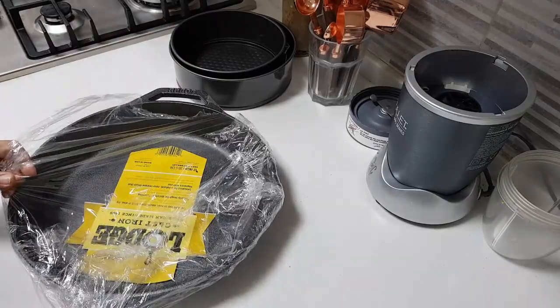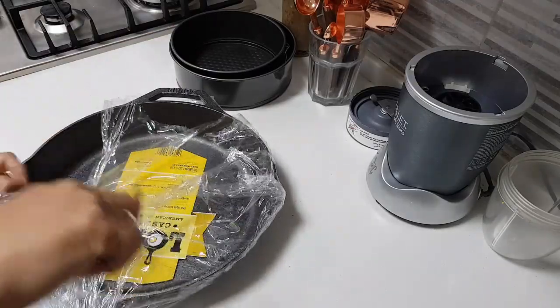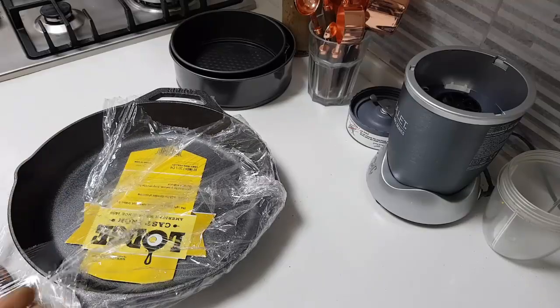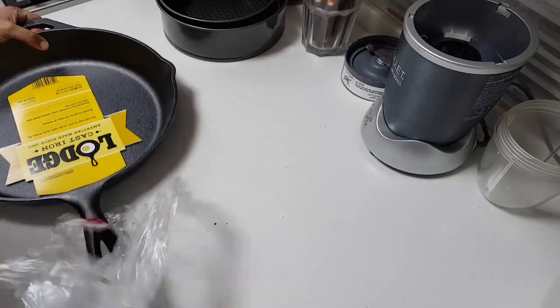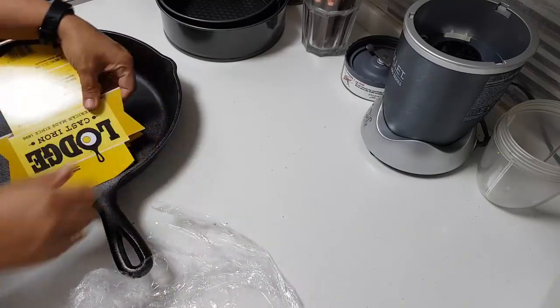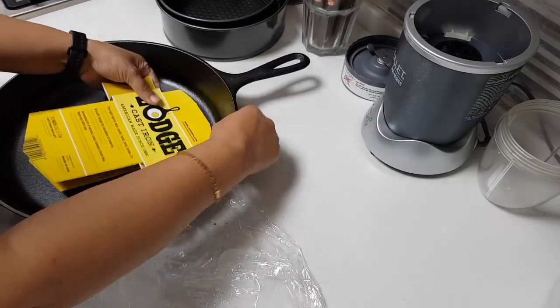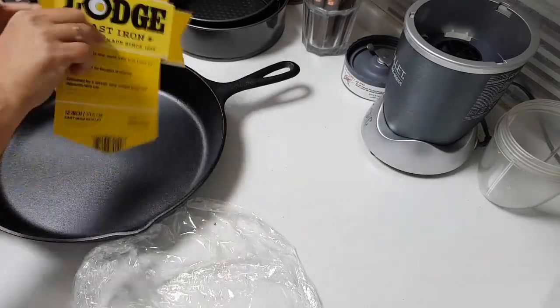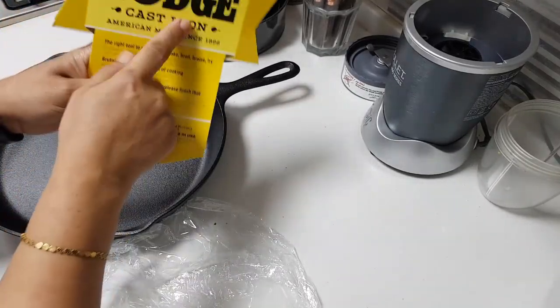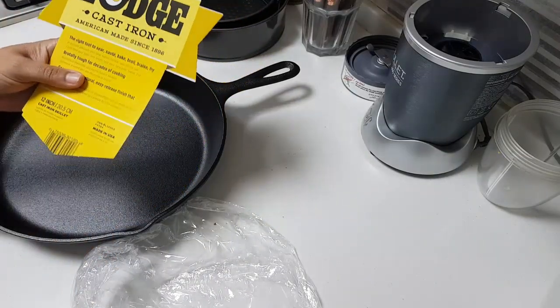I'm sure people in the US must know this product. I do have a smaller one — it's so handy when I make stuff. Wow, I just can't believe this. This is my favorite brand — the one I always buy for my cast iron.